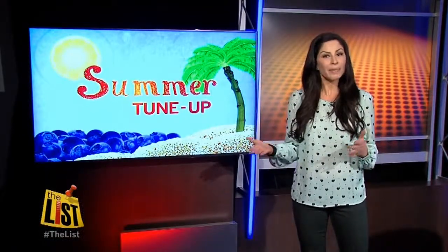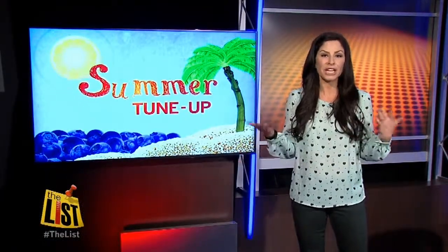Thanks so much, Jan. It's nice for that reminder that fat can be our friend. It is Summer Tune-Up Week here at The List, and a new trend suggests women work out based on the shape of their body.